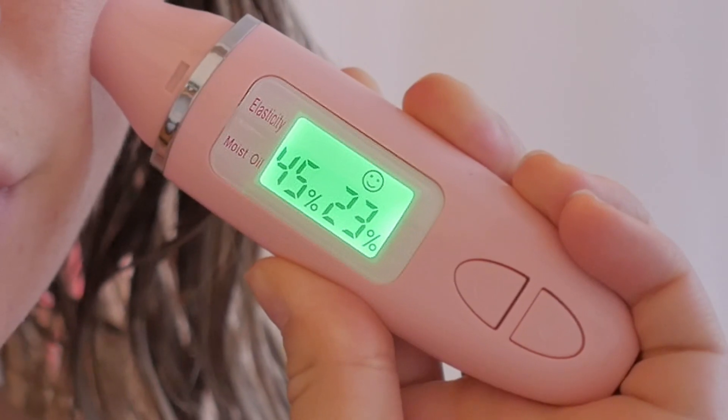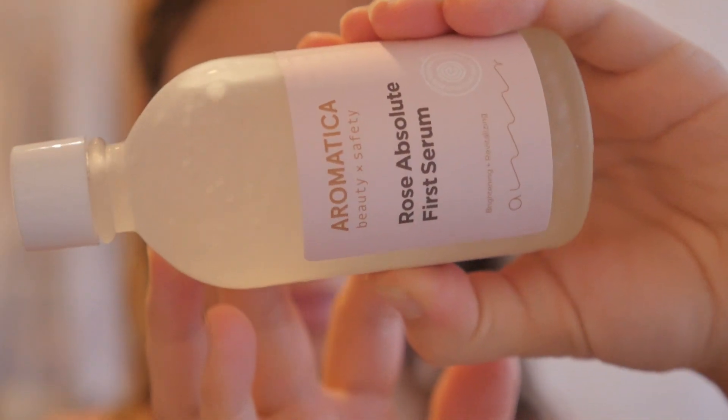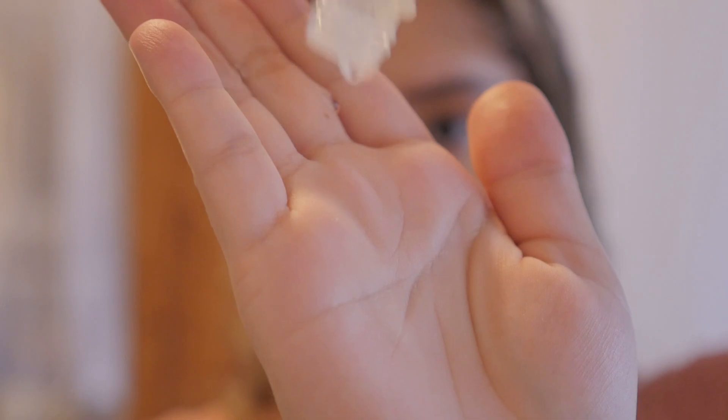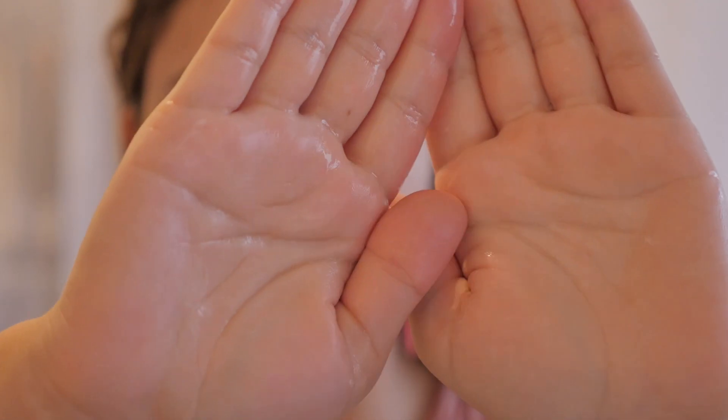That's surprising because I thought the Klairs toner I was using before was enough. But when I started incorporating this into my routine — so not only using a hydrating toner but adding this after — I saw a drastic improvement in hydration levels, and you'll see this in the before and after clip I used with my skin sampling tester analyzer. You guys keep asking me in the comments section and I keep forgetting to add a link to it in the description box.